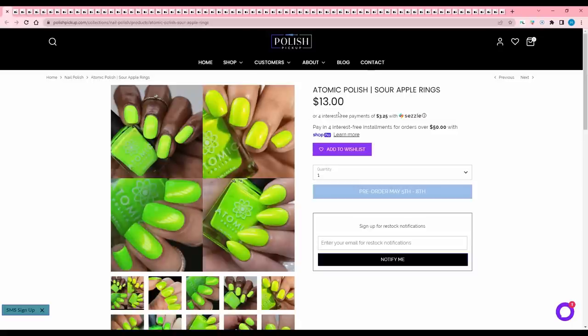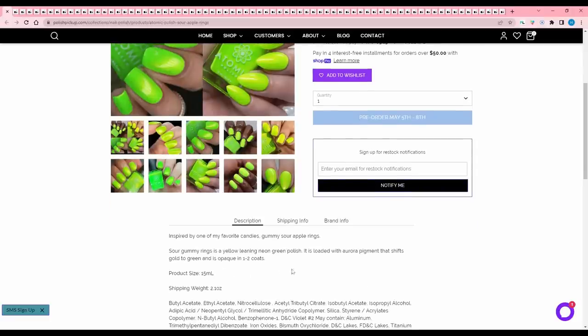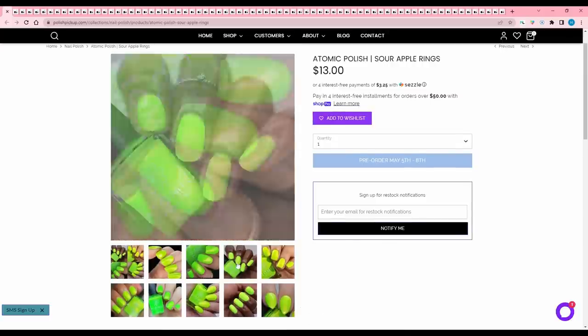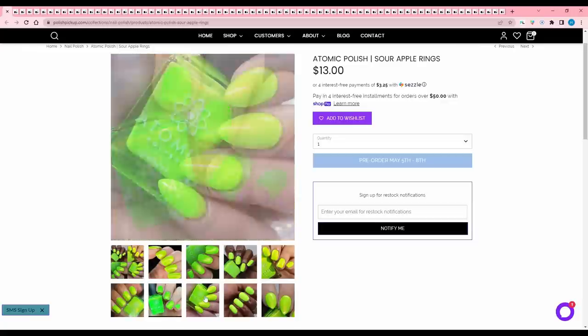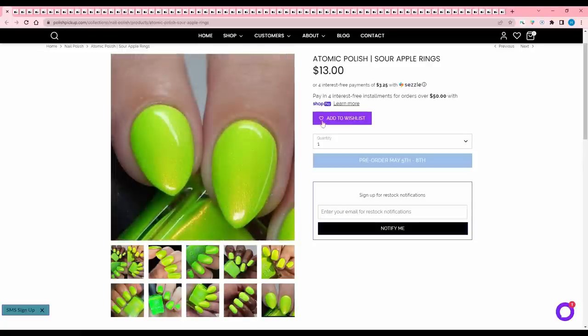Atomic Polish Sour Apple Rings — I love a neon green. It's inspired by one of their favorite candies, gummy sour apple rings. It is a yellow-leaning green neon polish loaded with aurora pigment that shifts gold to green, opaque in one to two coats. Looks like there's no cap. I am a little bit tempted by this one; however, I know I have neon greens like this, so I will add it to the wishlist but I have to remind myself and check my swatch sticks.